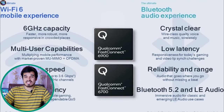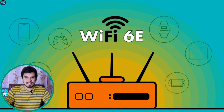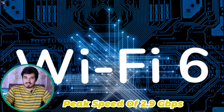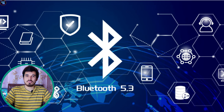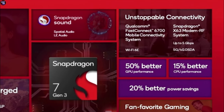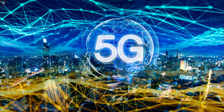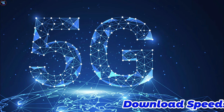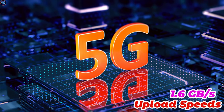The Qualcomm Snapdragon 7 Gen 3 features the Qualcomm Fast Connect 6700 system for robust connectivity. It supports Wi-Fi 6E and Wi-Fi 6 with a peak speed of 2.9 Gbps, including 8-stream support, as well as Bluetooth 5.3. The chipset also has the Snapdragon X63 5G modem RF system providing comprehensive 5G connectivity with mmWave and sub-6 GHz support, with a peak download speed of 5 Gbps and upload speed of 1.6 Gbps.